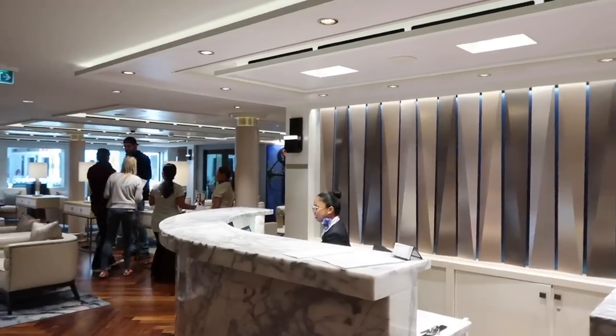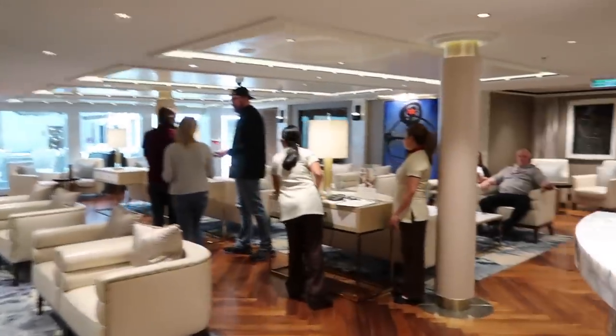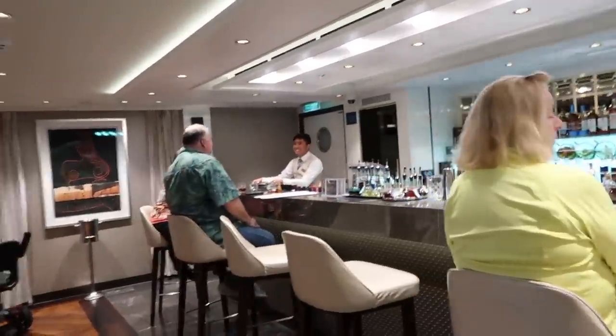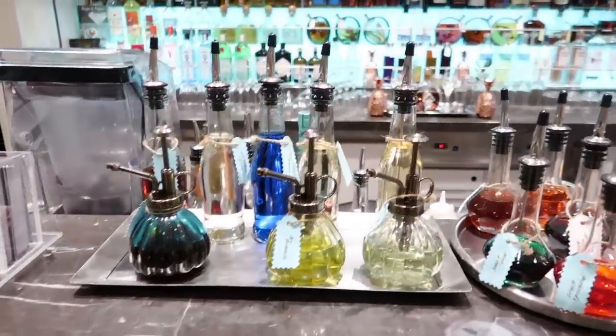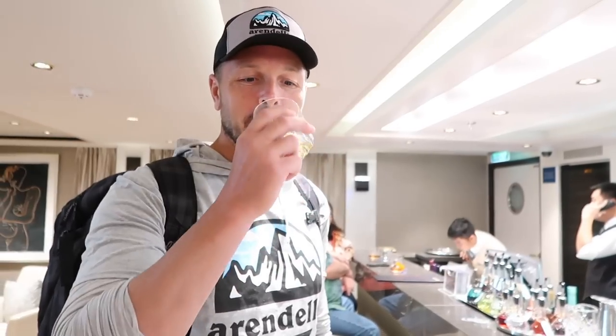For our first cruise, we chose the Haven on Norwegian Cruise Line. You can get it for an affordable price if you book in advance and in off-peak seasons. You have your own private concierge, your own lounge, as well as unlimited bars. There's even a mixology station with three choices. Chris, cheers!